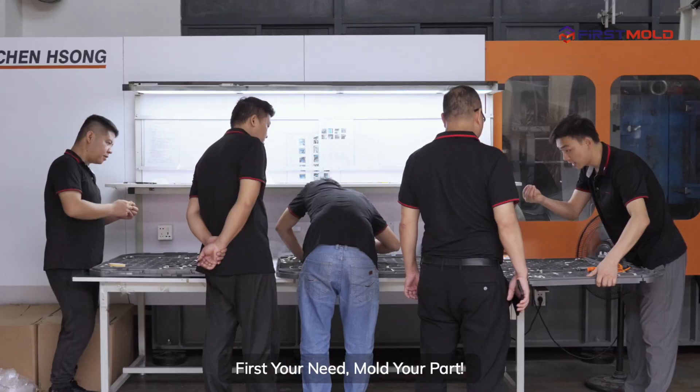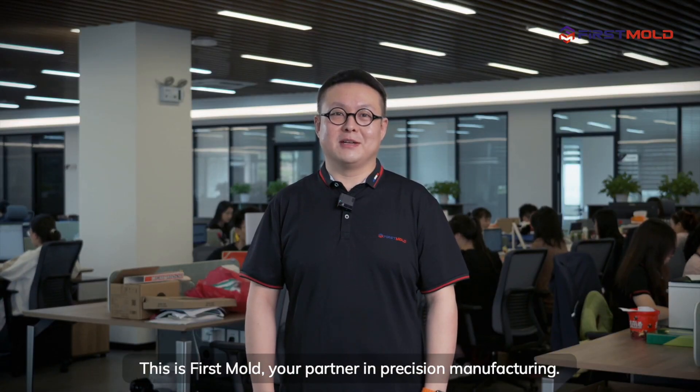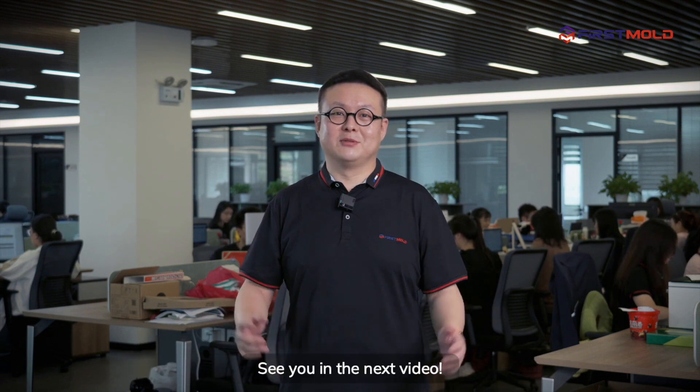First your need, mold your parts. This is First Mold, your partner in precision manufacturing. See you in the next video.